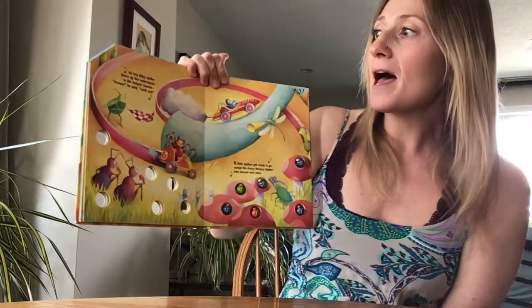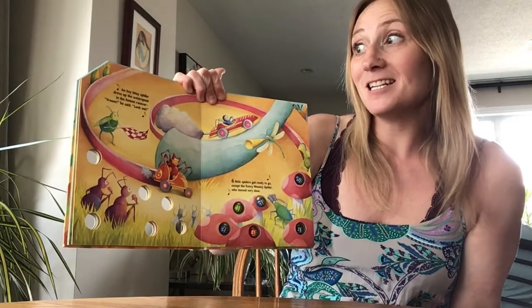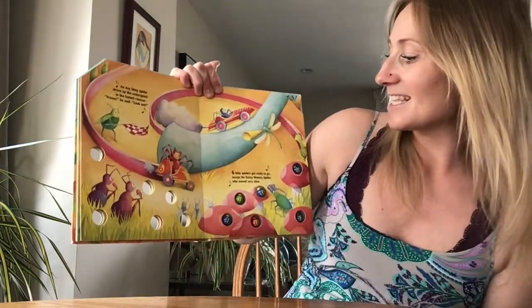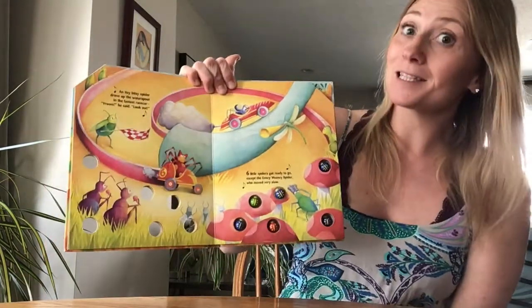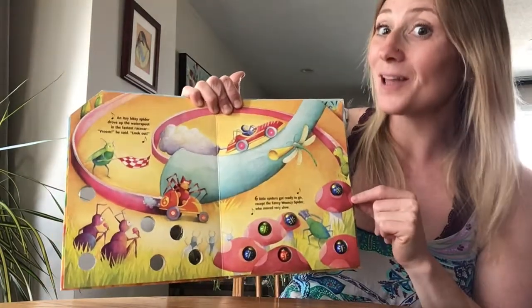An itsy bitsy spider drove up the water spout in the fastest race car. Vroom! he said, look out! Six little spiders got ready to go, except the Eensy Weensy Spider who moved very slow.